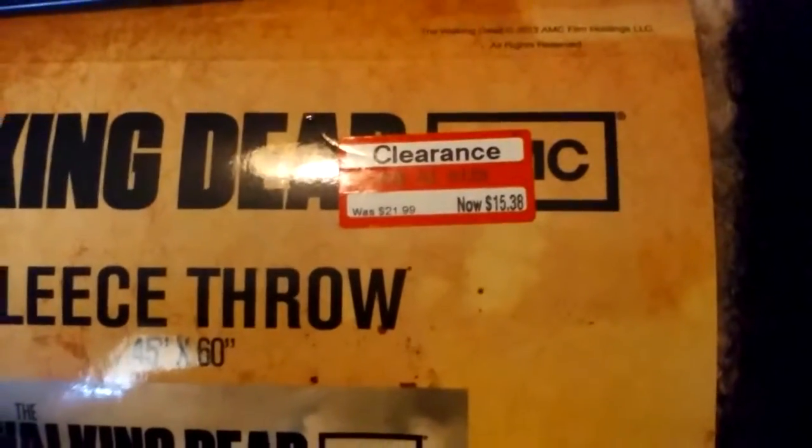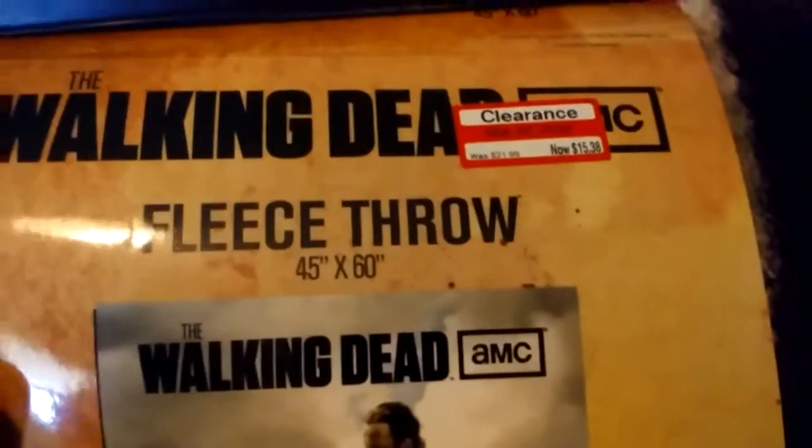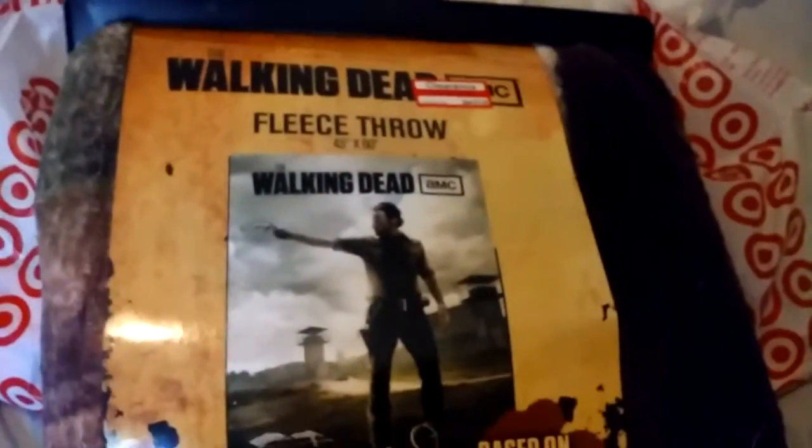My camera's not focusing. This is originally $21.99 and I got it for $15.38. It's a 45 by 60 inch throw. It was the last one they had, but I love it and I couldn't say no to it, so it came home with me.